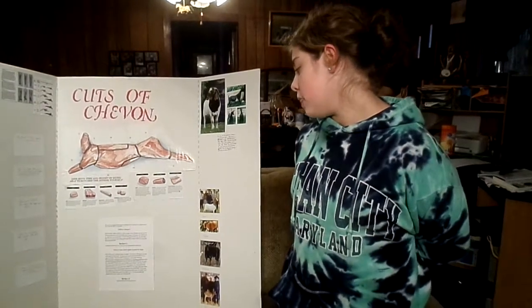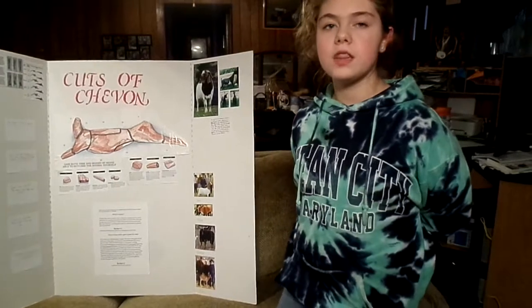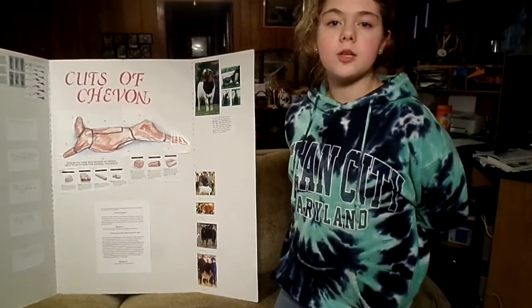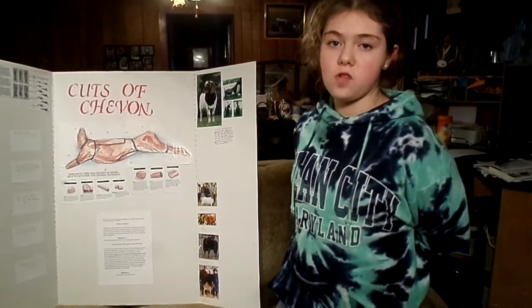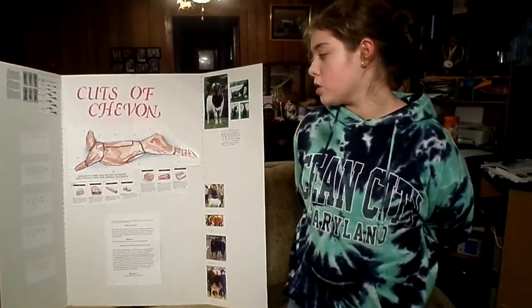Fun fact number two. Does and bucks have horns, just like deer, but the female deer don't have horns. Now I'm going to present to you two more fun facts that I didn't say. Goats do not shed their horns like deer do.